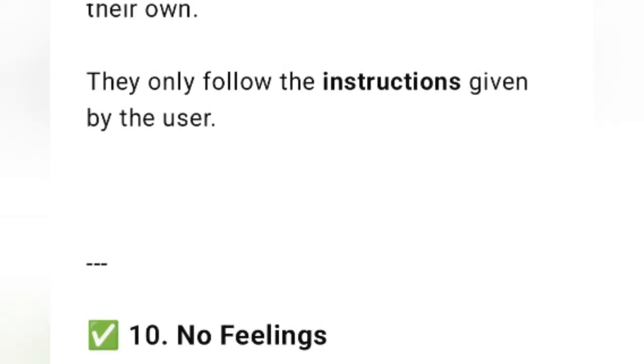Number ten is no feelings. Computers do not have emotions. They never react to your mood and treat all tasks the same.